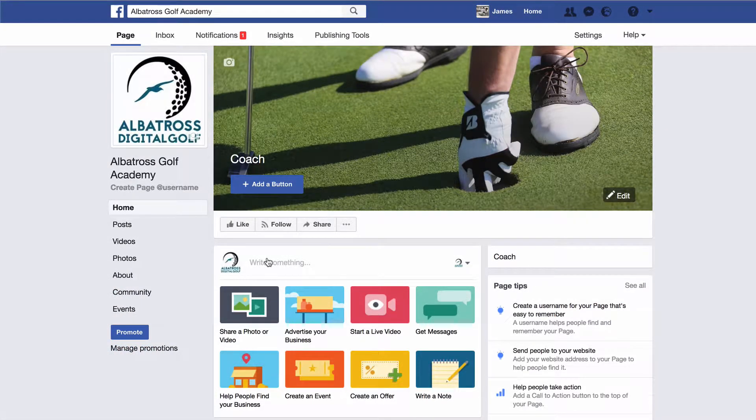Hey, how you doing? My name is James Wilkinson and I am the founder of Albatross Digital Golf. In this video I'm going to show you how you can reach thousands of local golfers on Facebook using Facebook advertising and put your offer or your promotion in front of these Facebook users and generate interest for your golf club.